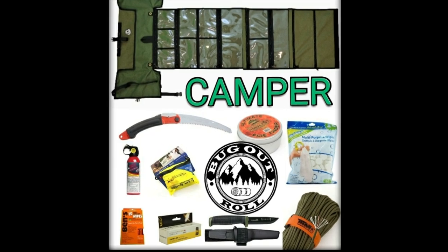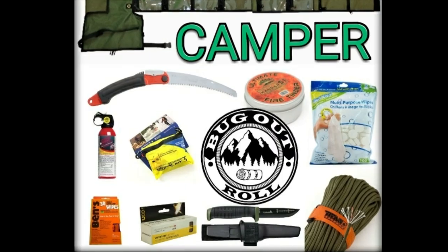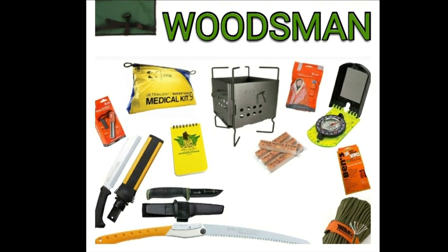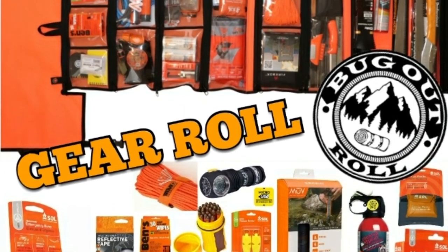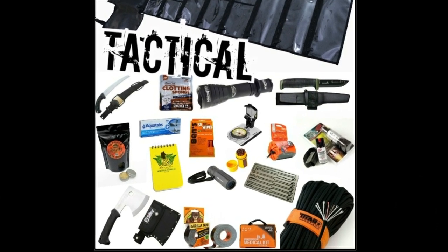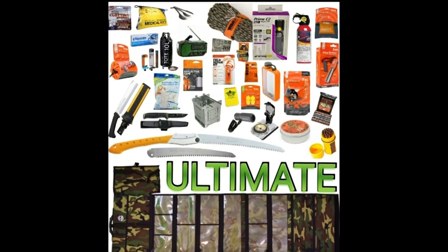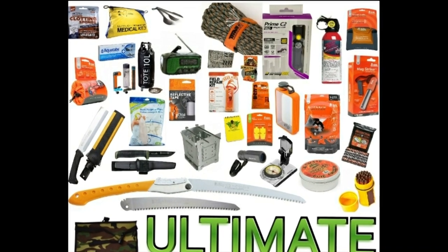I'll post links to all these on the website. The first bundle, the Camper, is more geared towards people who are recreational campers — weekend warriors type thing. The Woodsman bundle is geared towards somebody who maybe likes to go further into the backcountry, so you get a few more tools in there. And of course the orange Rescue bundle is what I'm going to be talking about today. There are two more bundles coming in the future — the Tactical bundle and the Ultimate bundle — available sometime in August. You can also buy all of these items individually; you don't need to buy the whole bundle.